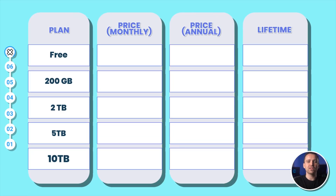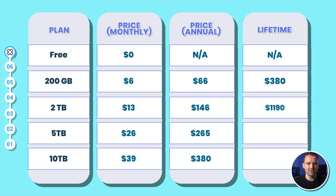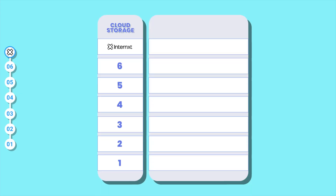Storage plans start with a free option and increase in price based on storage capacity, with prices ranging from $6 per month for 200GB to $39 per month for 10TB. The plans also provide discounts for annual and lifetime subscriptions, making it flexible for both short-term and long-term users. This all makes Internext great for personal and everyday use.